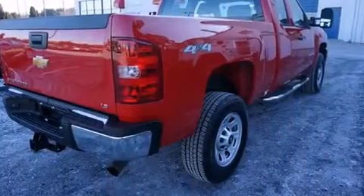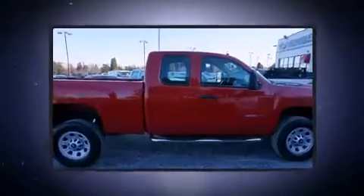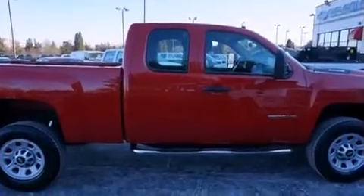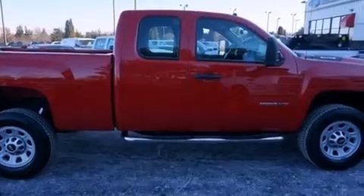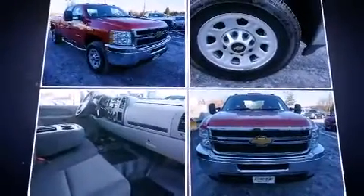Four-wheel drive allows you to go places you've only imagined. Chevrolet prioritized comfort and style by including delay-off headlights, variably intermittent wipers, a rear step bumper, remote keyless entry, a trailer hitch, and air conditioning.